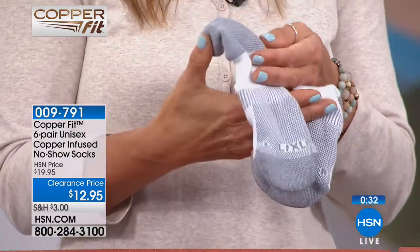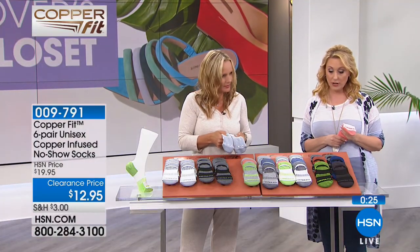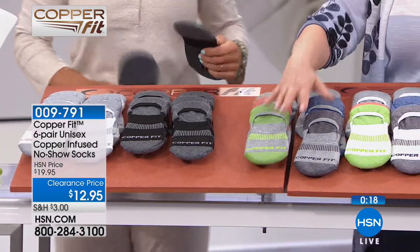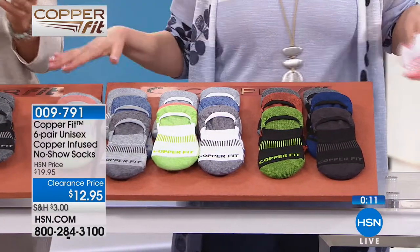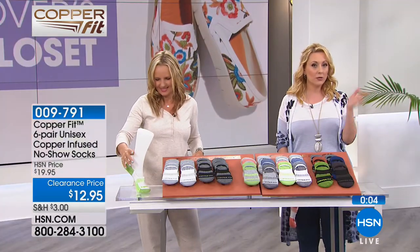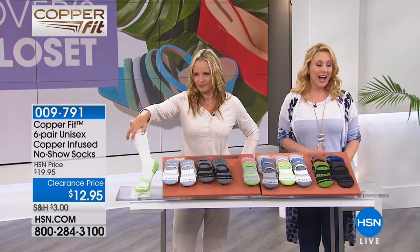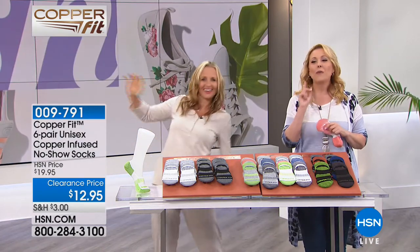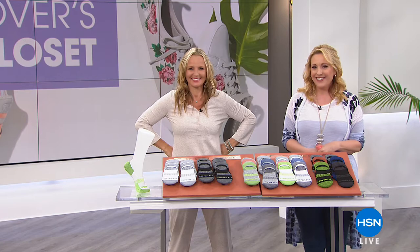Gray is almost sold out — only the large/extra large available in gray. Colors: white, black, or with fun colors — gray with color, white with color, or black with color. You can go to HSN.com and pick. Over 1,200 pairs sold. Write down item number 009791. Now we're going to check in with Adam, who has a brand new Today's Special coming up at midnight.